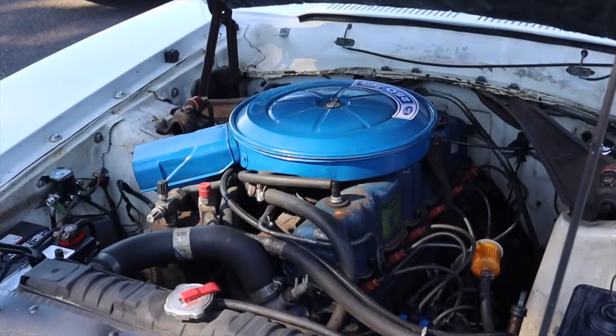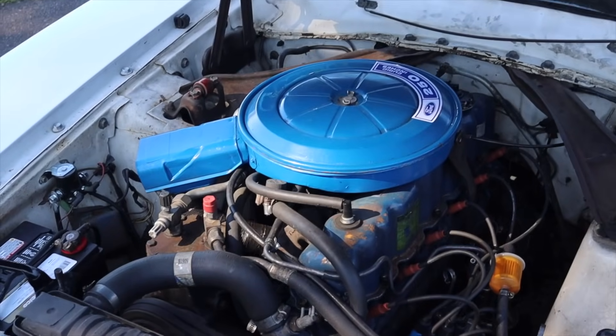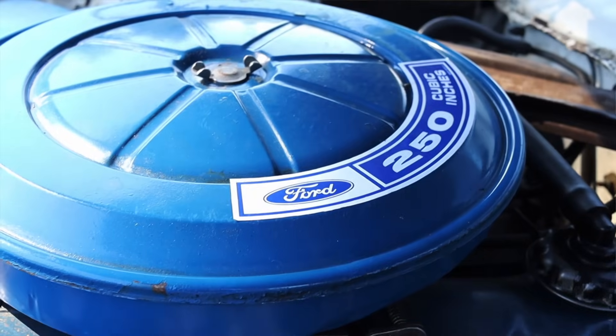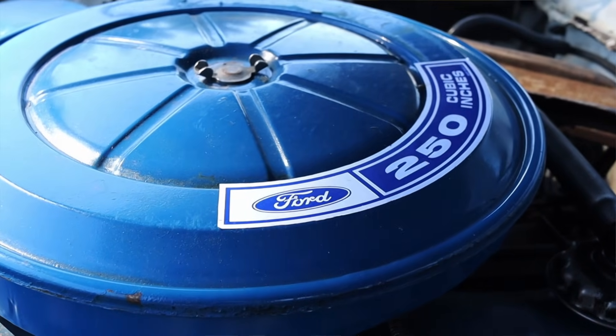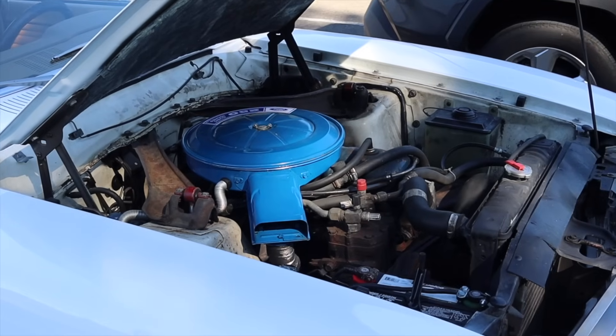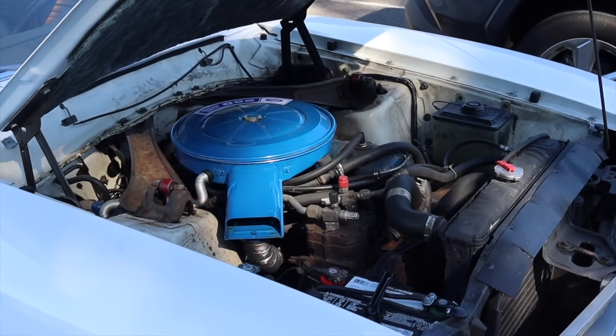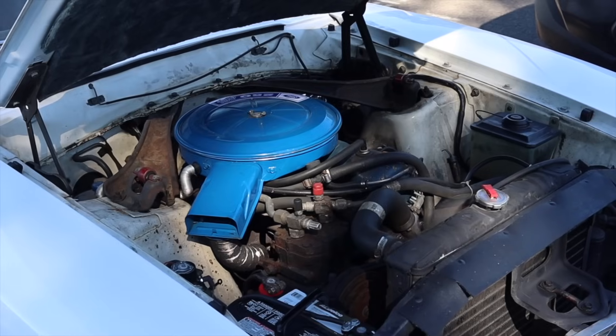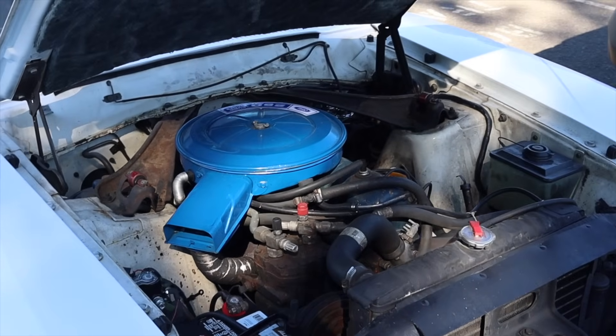I know cubic inches is the way to go with these engines, but I always say liters just to measure it up against every car that I drive. This is the 250 — now there were several engines offered in the Maverick along with a V8, but this is the more civilian, more normal, more regular engine that was offered.